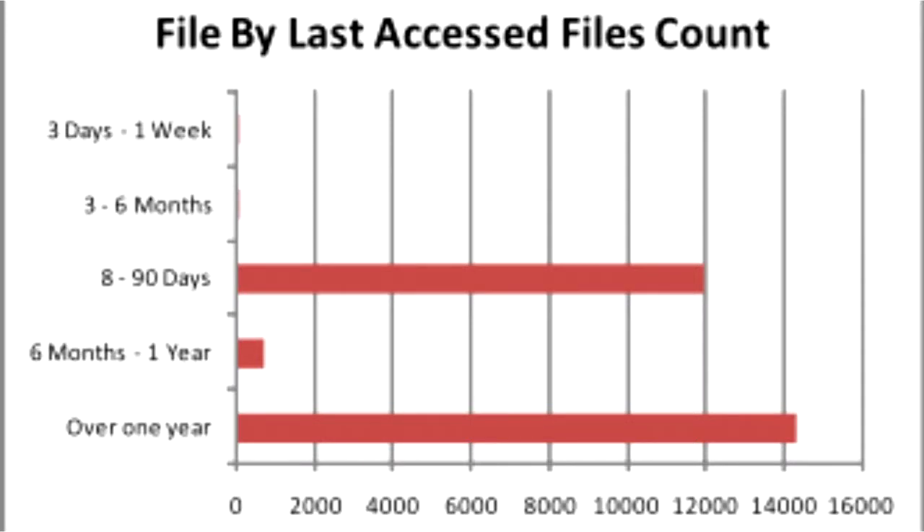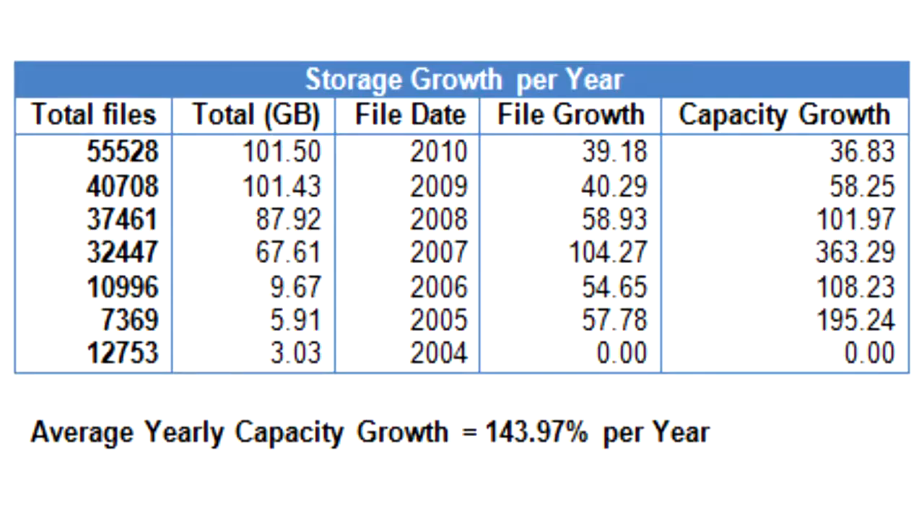Then it generates a detailed report using metrics such as file type, size, frequency of use, and identifies duplicates. It also shows your network's rate of storage growth.